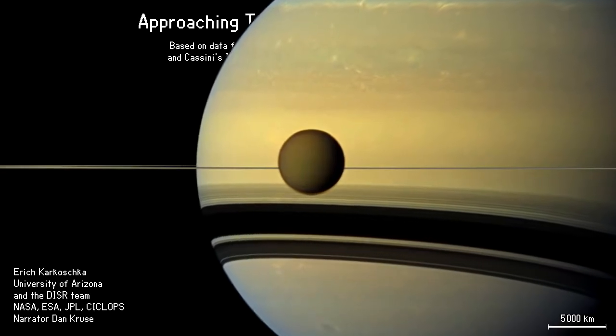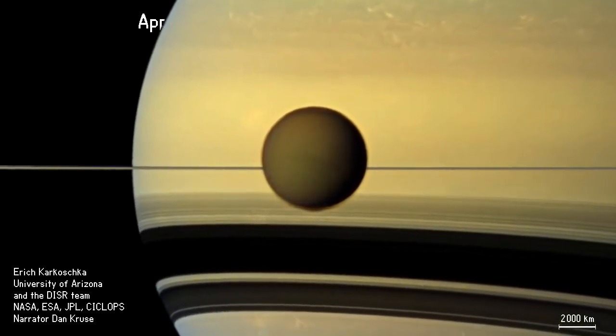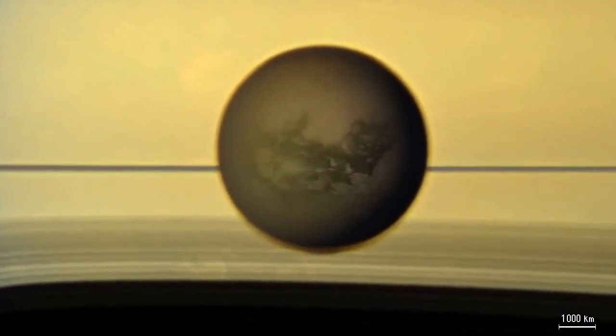Saturn's atmosphere shows a banded structure and a number of storms. We view the edge of Saturn's gigantic ring system. The rings cast major shadows onto Saturn's southern hemisphere.